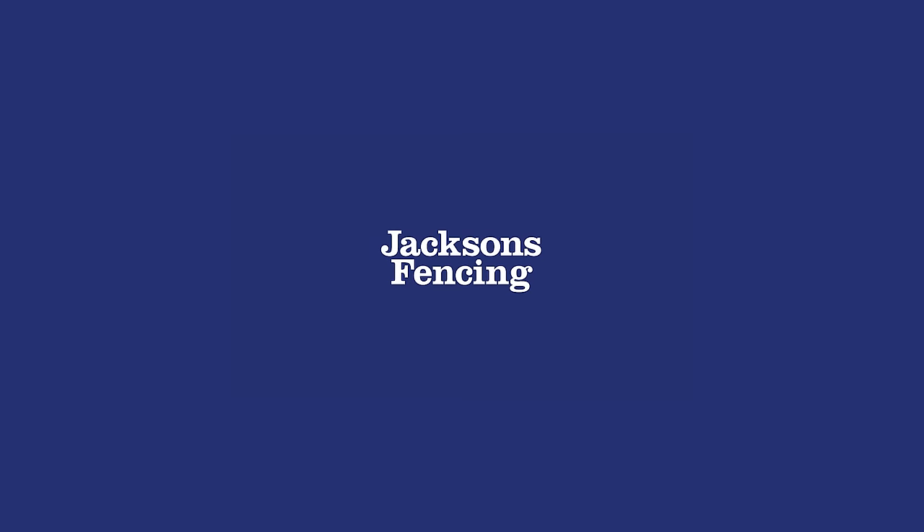My name is Justin Kadiru and I'm the Acoustic Solutions Manager at Jackson's Fencing. I've been working here for 15 years now.